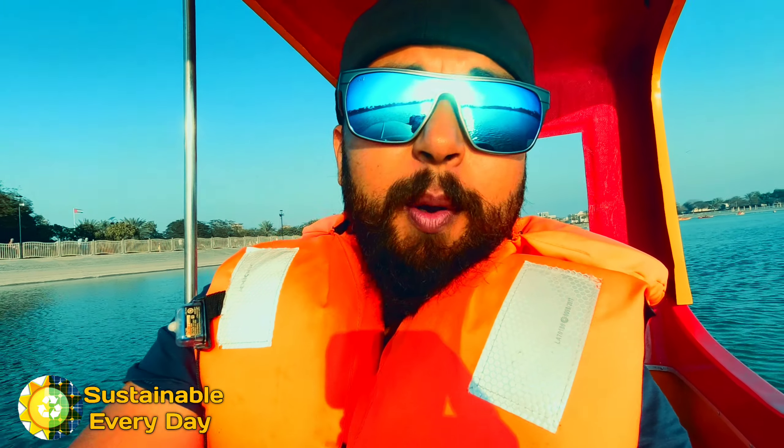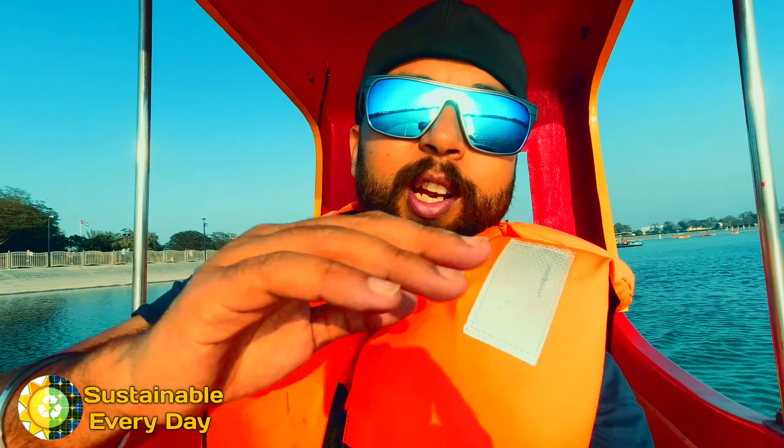Hello guys! Welcome to another video of Sustainable Everyday. Today I am going to show you a very interesting thing which I am riding right now. You will see that I am riding a motor boat and it is an electric boat — a solar powered electric boat. I am not riding a normal boat.